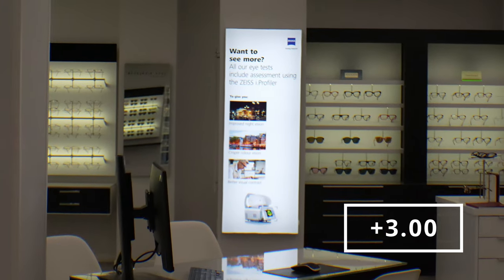The more short-sighted you get, the closer something will need to be before it's in focus. And the more long-sighted you get, the further away something needs to be before it's in focus.